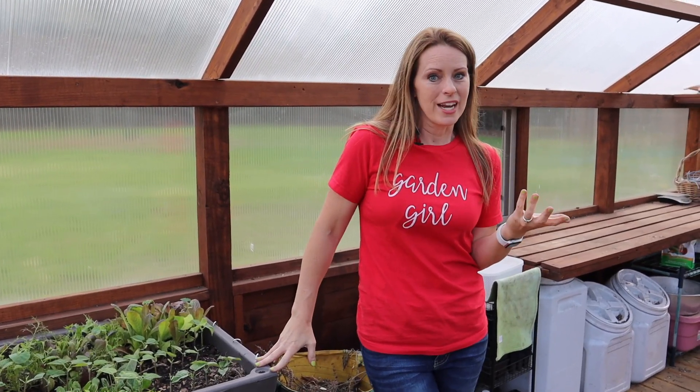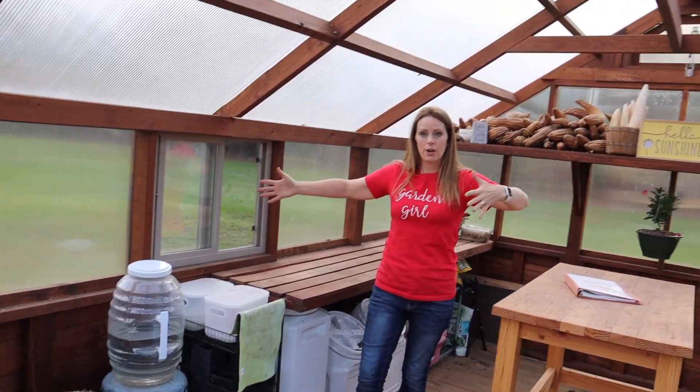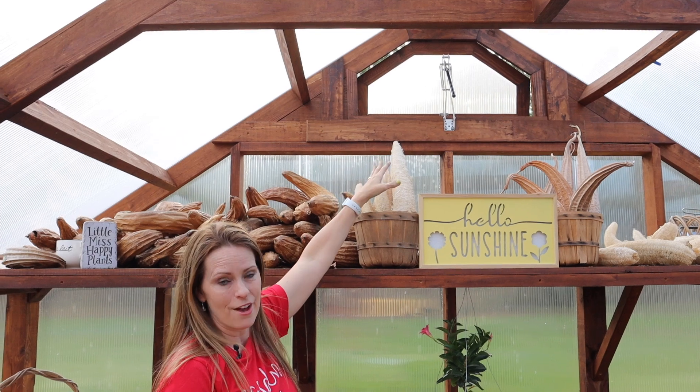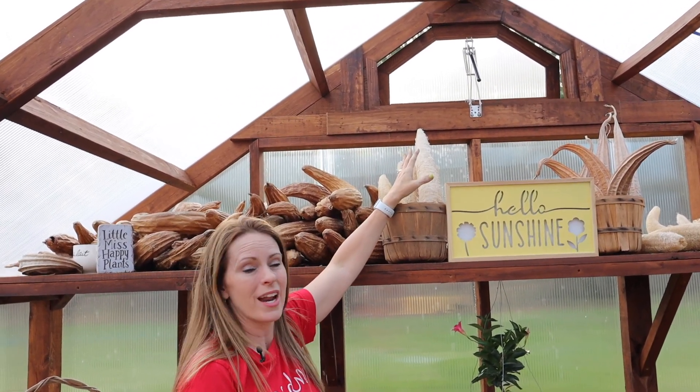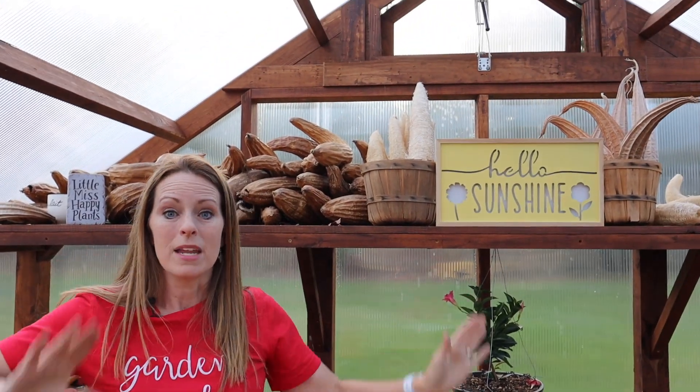One of the coolest features of the greenhouse is the ventilation. There are windows for a cross breeze, but the greenhouse also comes with an automatic vent system. From what I understand it uses beeswax that expands when the temperature gets above 70 or 75 degrees, automatically opening the vent, and then closing again when it cools. On really hot days I still like to have the windows and doors open, but it's great to have the auto-ventilation on both sides.